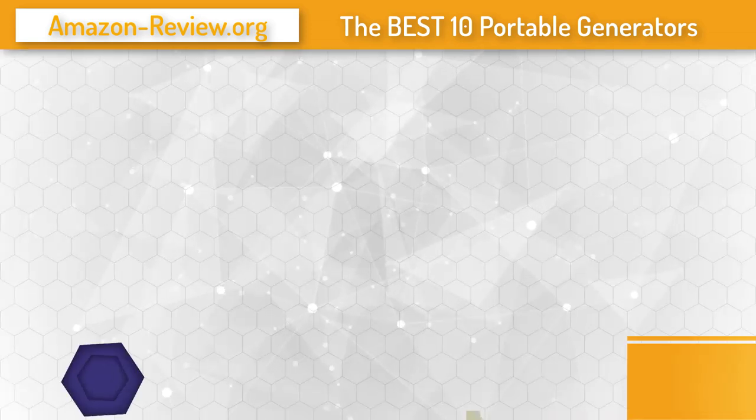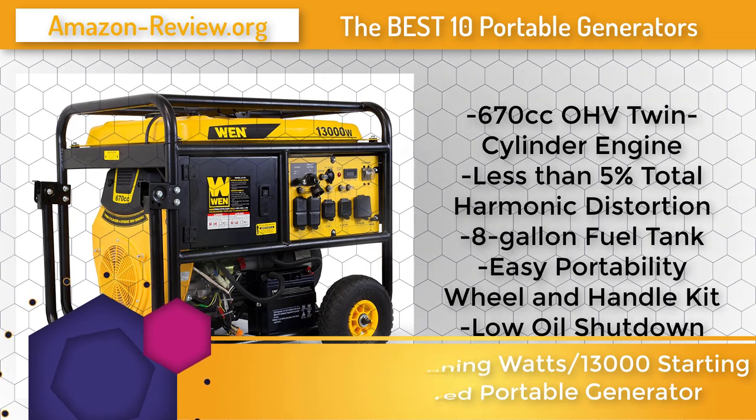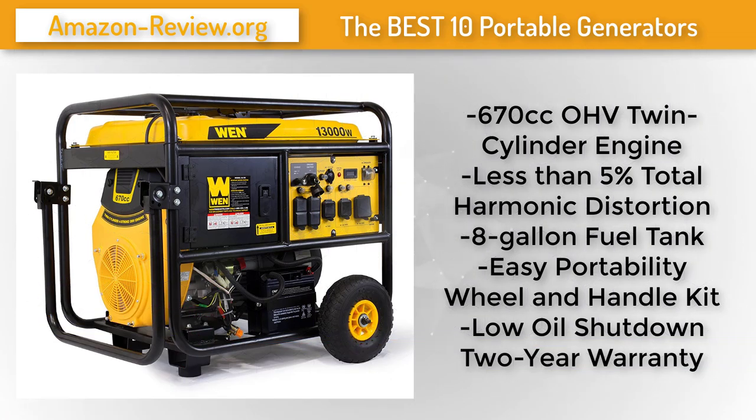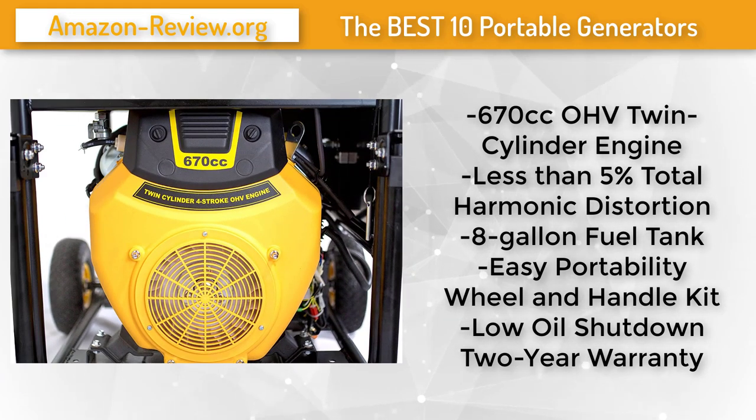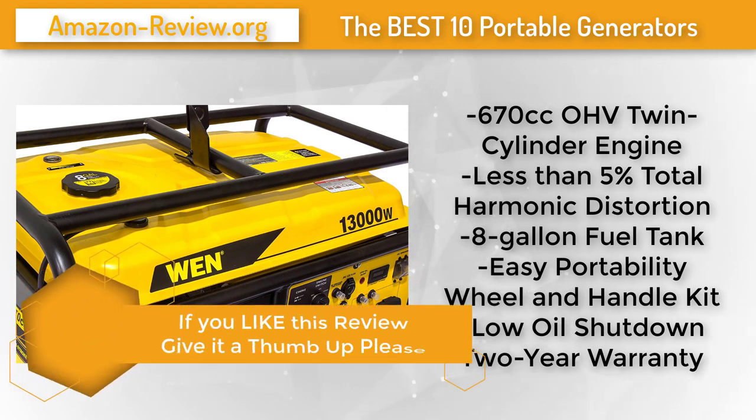Number 7: Have a safe and reliable source of standby power with the Wen 56-13K 13,000-watt portable standby generator with wheel kit and electric start. This EPA Phase 3 and CARB-compliant generator provides a surge power of 13,000 watts and a rated power of 11,000 watts, making it the perfect source of backup power during emergencies and natural disasters. The four-stroke OHV twin-cylinder engine produces both 120-volt and 240-volt output at 60 Hz.